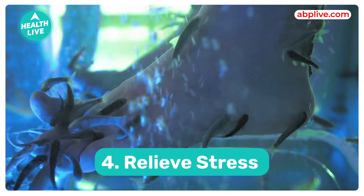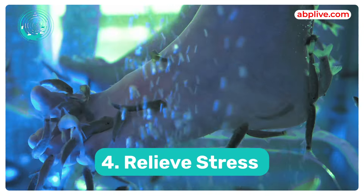Fourth, it relieves stress. A pedicure is a form of self-care and relaxation. Its soothing soak, massage, and attention to the feet helps to reduce stress and improve your overall well-being.